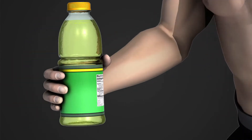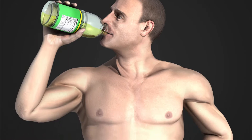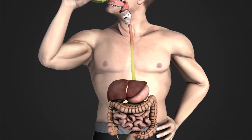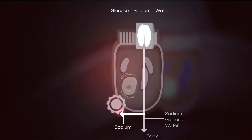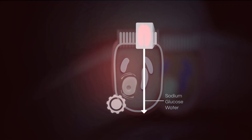The ingredients of Gatorade fuel and hydrate our bodies by activating a special cellular molecular mechanism found within the small intestine of the gastrointestinal tract. This region is lined with millions of epithelial cells that control what is absorbed into the bloodstream. Zooming in on one of those cells reveals the physiological mechanism activated by components of Gatorade.